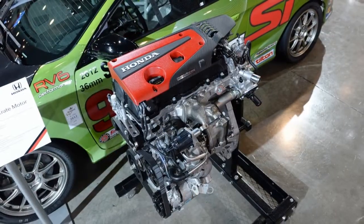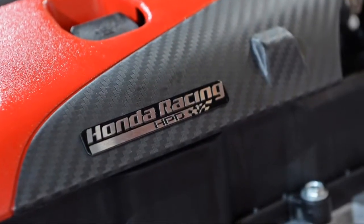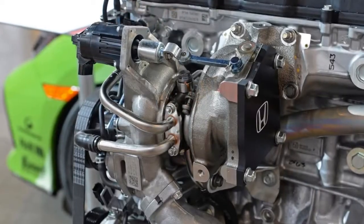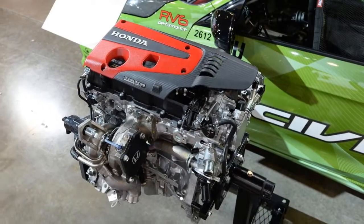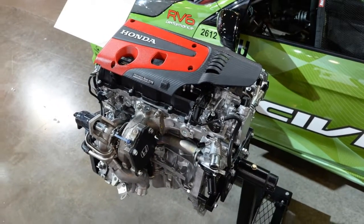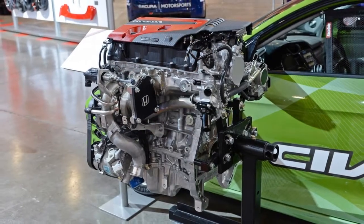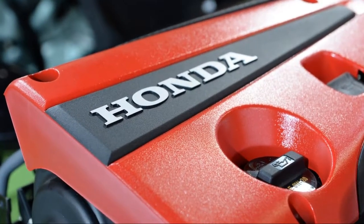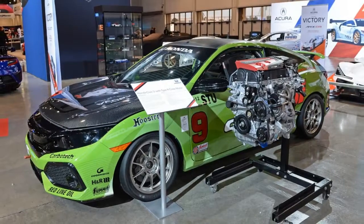Honda pulled the covers off its K20 C1 crate engine at SEMA today, greatly reducing the hassle for enterprising racers wishing to bolt 306 horsepower and 295 pound-feet of torque into their track day weapons of choice. Details on how to apply for the right to purchase one of these powerplants can be found at Honda's Racing Line site. A purchase price of $6,519.87 plus shipping sounds downright reasonable for a factory-fresh, ready-to-run engine with this kind of reliability and power.